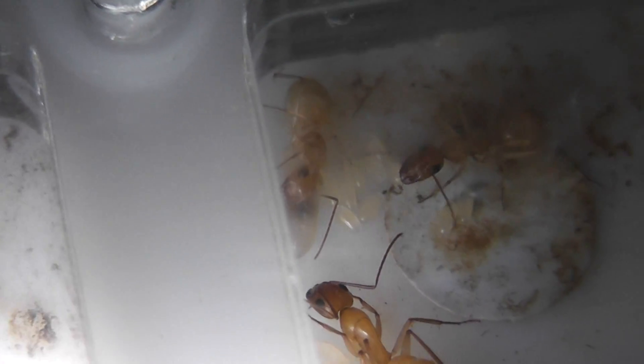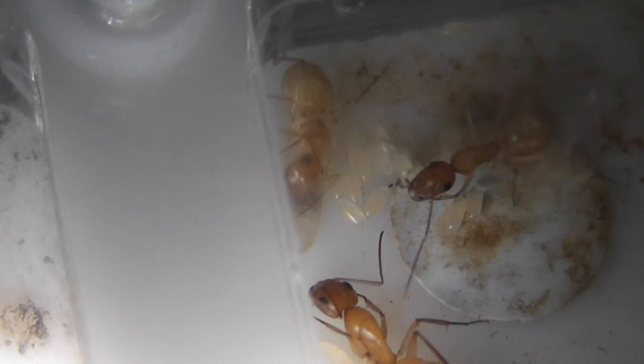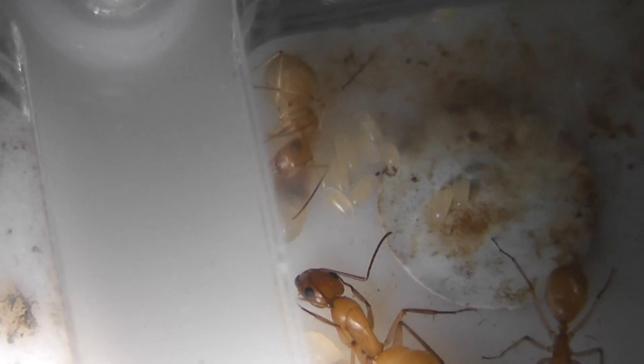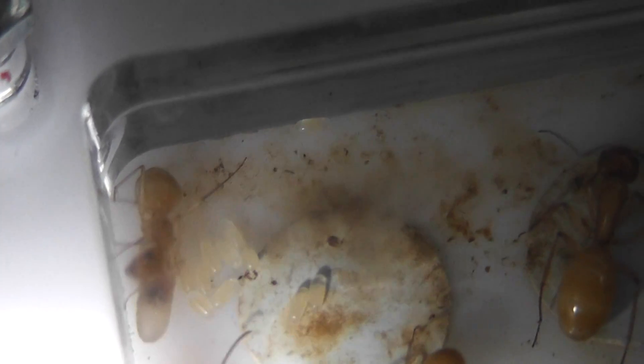I've got the light on now which is showing them up a little bit better. They're scattered all over the place but as you can see, they're there.